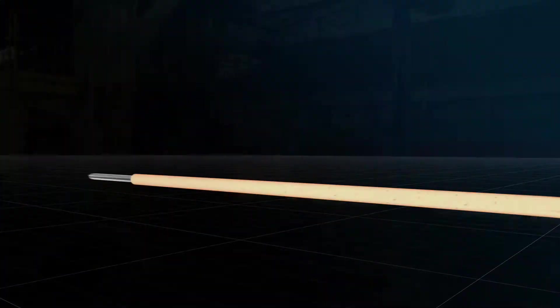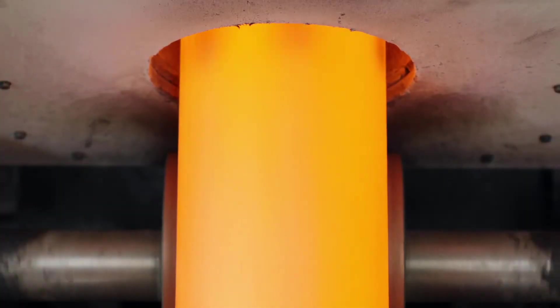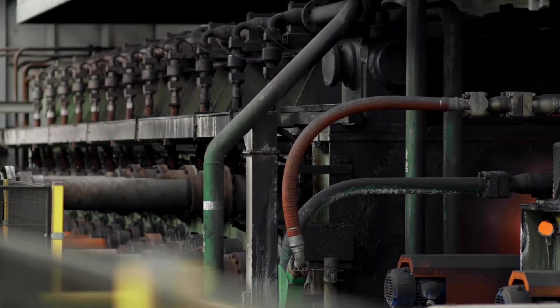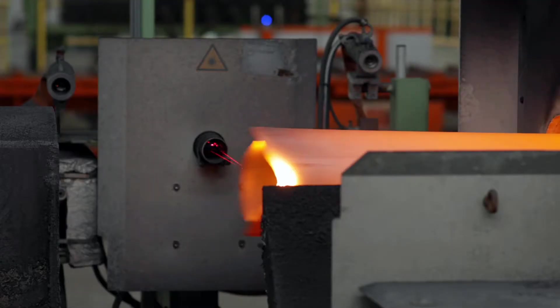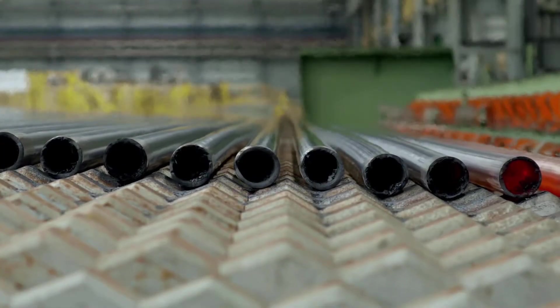Next, the hollow bloom enters the premium quality finishing mill to be elongated. It is then pushed into an induction furnace to reheat to a homogenous temperature, before being transferred to the stretch-reducing mill, where the pipe's outside diameter is reduced to match its specific customers' needs.